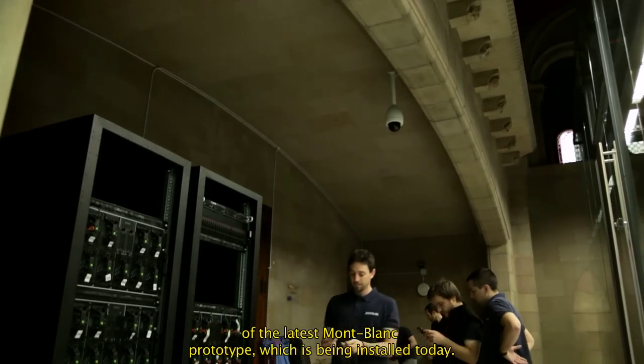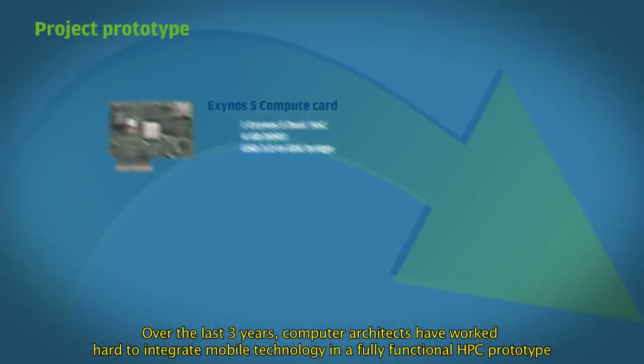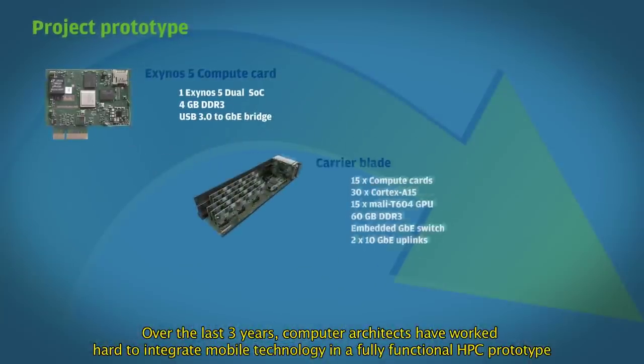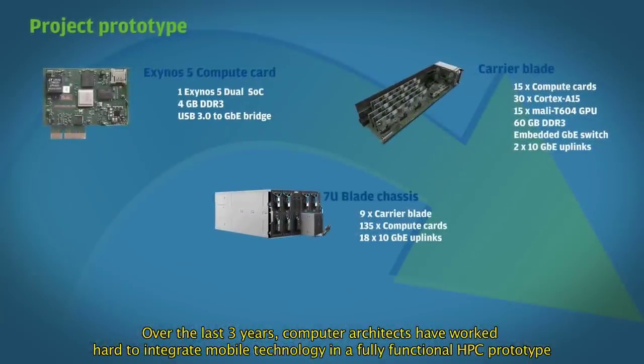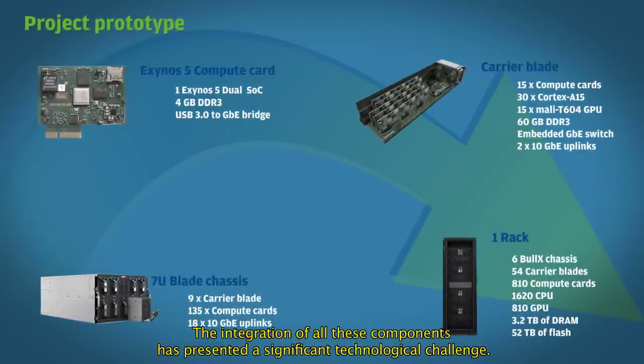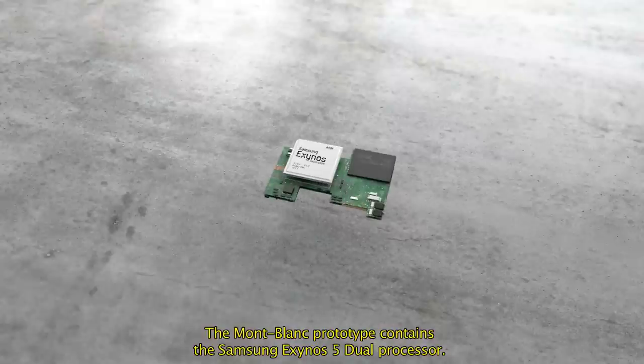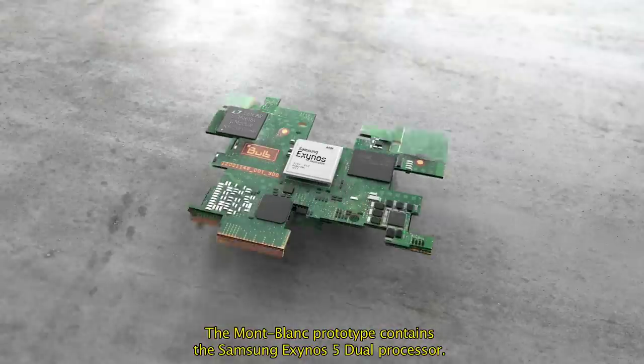The architectural challenges overcome and the knowledge gained in their development contributed towards the deployment of the latest Mont Blanc prototype, which is being installed today. Over the last three years, computer architects have worked hard to integrate mobile technology in a fully functional HPC prototype. The integration of all these components has presented a significant technological challenge.